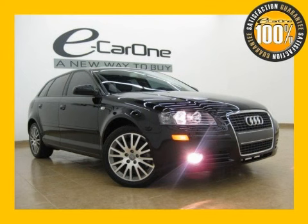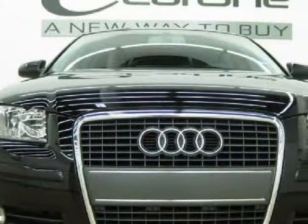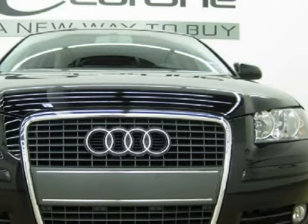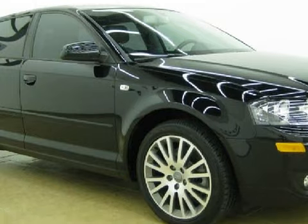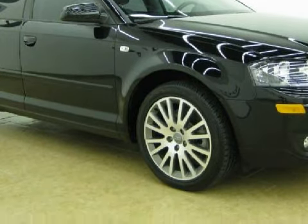This luxurious 2008 Audi A3 is equipped with a 2.0L DOHC TFSI 16-valve I4 turbocharged engine and a smooth automatic transmission.